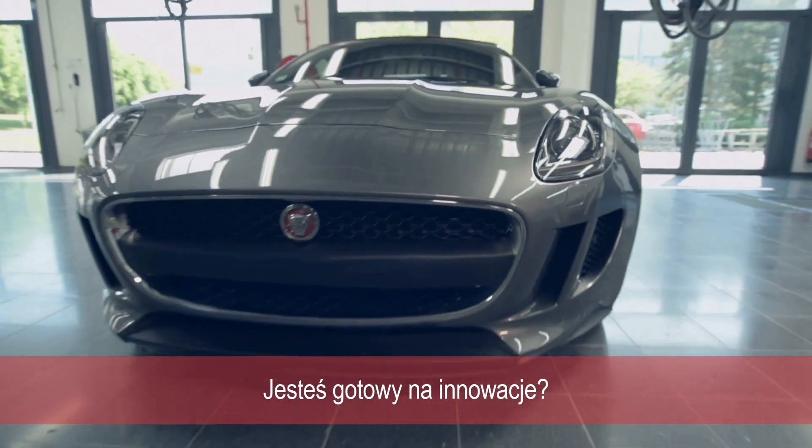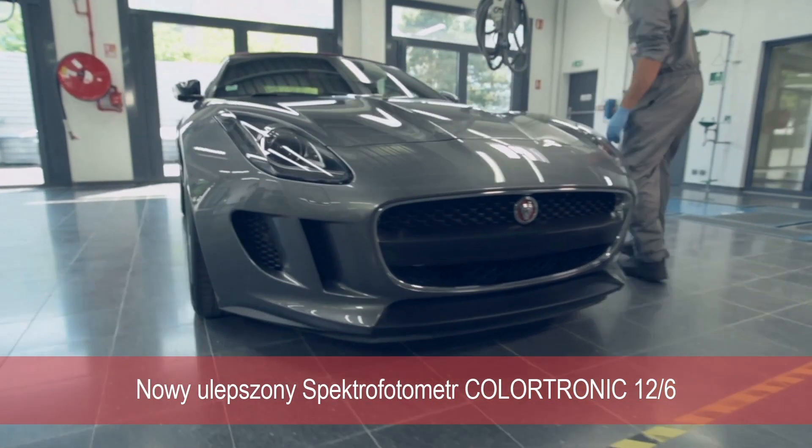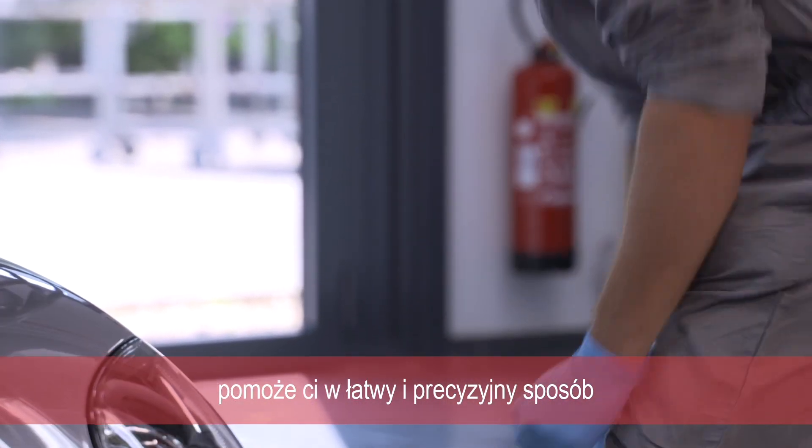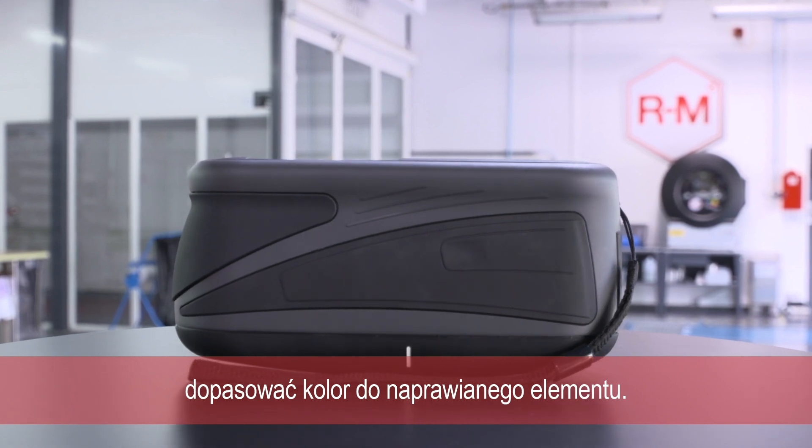Are you ready to become innovative? RM's improved ColorTronic 12-6 helps you to make color adjustments easy to ensure precise matching for an invisible repair.